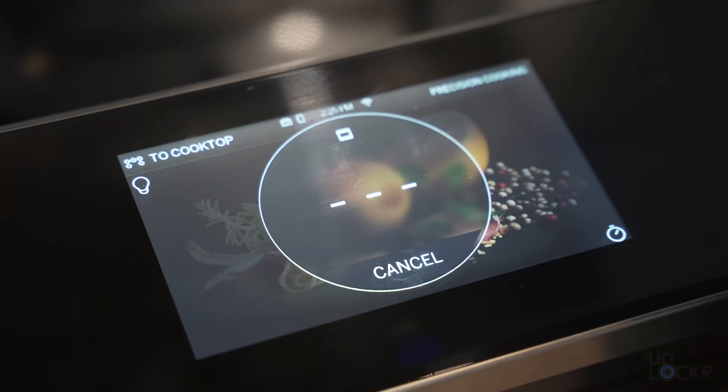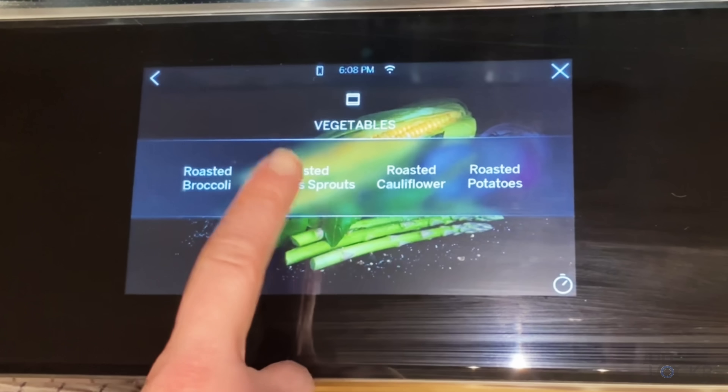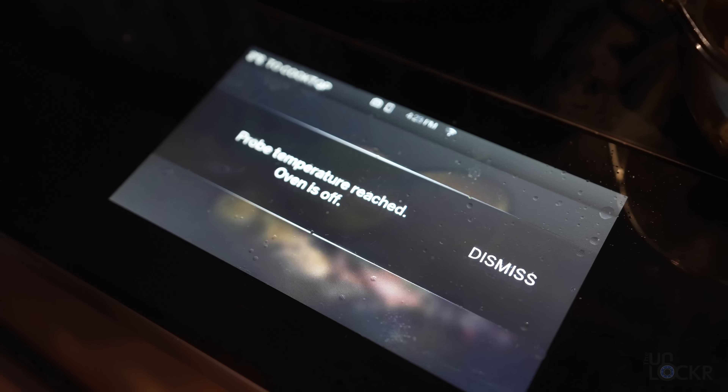This oven has a touchscreen — like a phone — that you can use to control everything you normally would on it, but also tap the food that you put in there, put a thermometer probe in the item, and it'll automatically cook it to the done setting that you choose. Like, why haven't touchscreens at the very least become standard on all of our appliances?